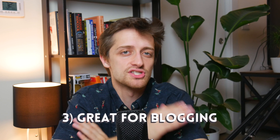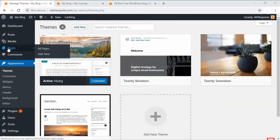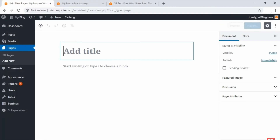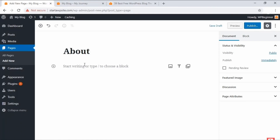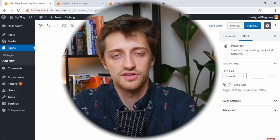A third pro of WordPress is that it's amazing for blogging. If you're starting a blog, WordPress is probably for you. WordPress started out as a blogging software, and because of that, they have a lot of great blogging functionality built in, such as tags and categories. So if you're making a blog, WordPress is for you.